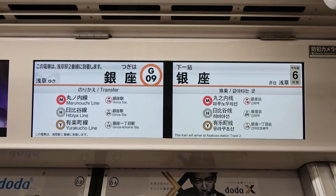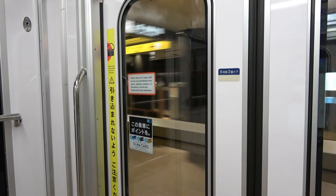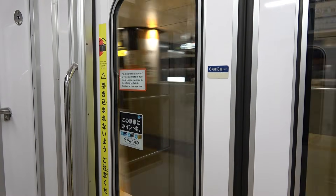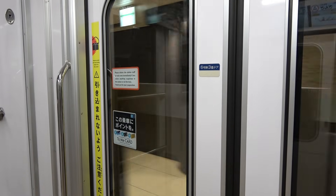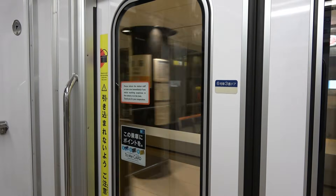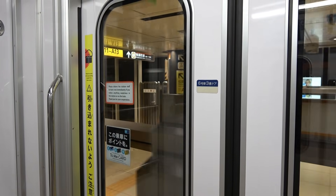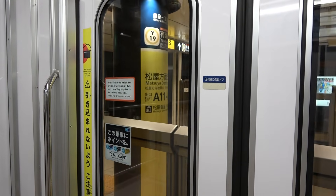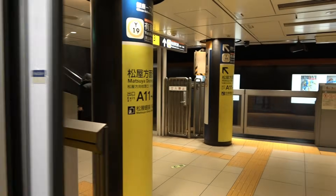Ginza Station connects with the Hibiya Line and Marunouchi Line. In 2017, nearly 90 years after the opening of Ginza Station in 1931, renovations began on the station. They completed by 2020, and the Ginza Line platform has a chic interior. The Ginza Line has six 16-meter cars and a total length of 96 meters, about 315 feet, so the platform is very compact.